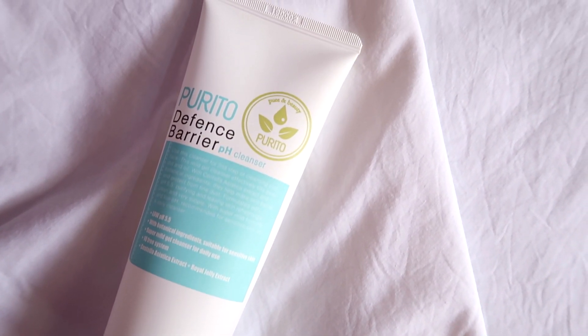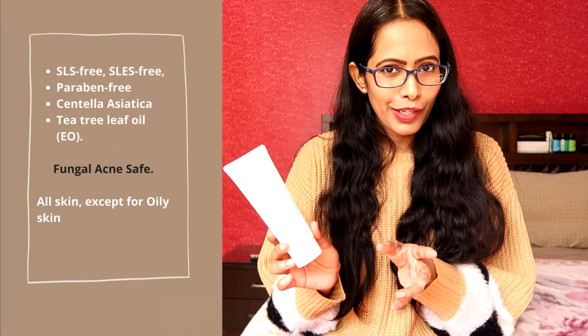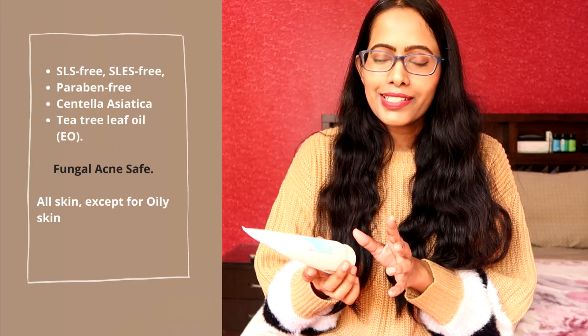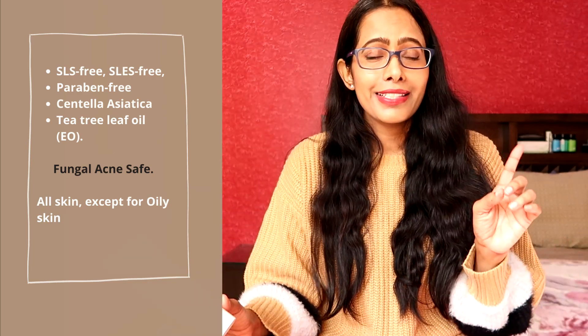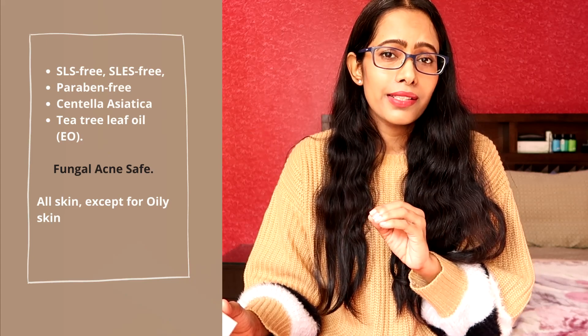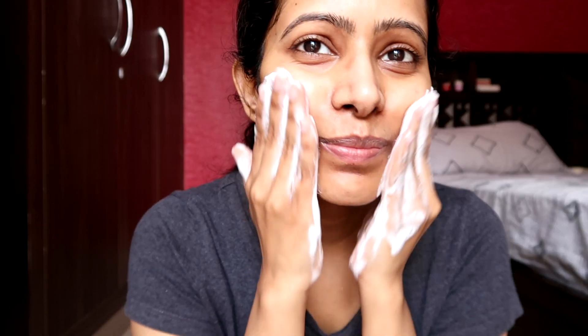First I have the Purito Defense Barrier pH Cleanser. This is a gel cleanser and it is 100% SLS free, SLES free, and paraben free. This cleanser is something I feel everybody can use except for people who have very oily skin, because it doesn't provide that squeaky clean finish that most oily skin people are used to.